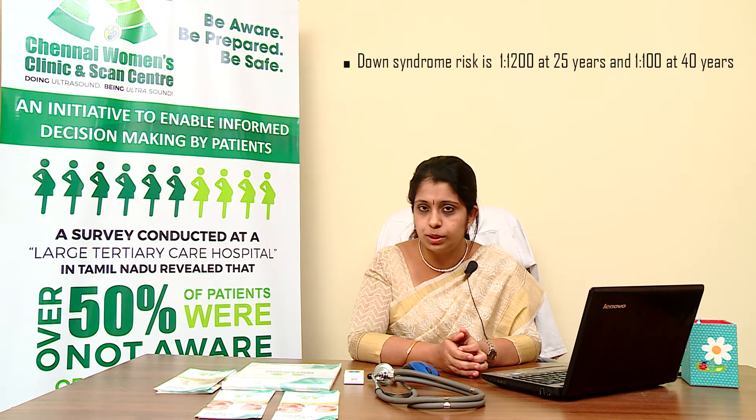Other indications include family history — either from the mother's side or the husband's side — of genetic or chromosomal problems, as well as previous obstetric history, meaning the couple has had a previous child with a chromosomally affected condition, such as Down syndrome or any other chromosomally affected children.